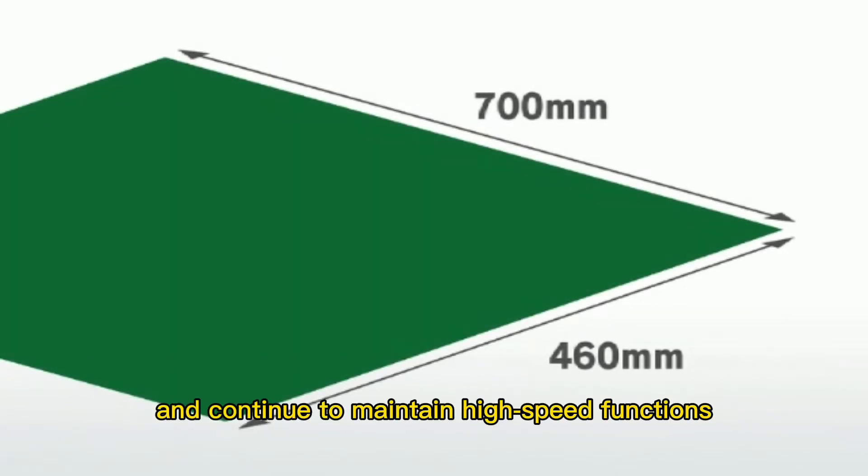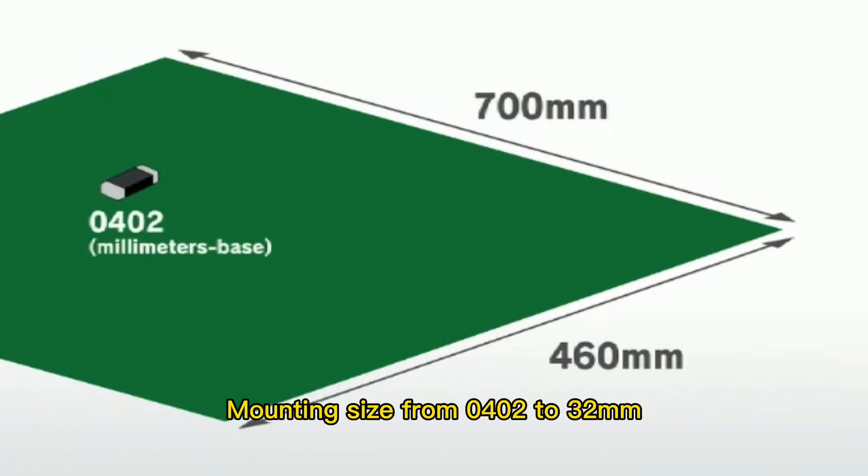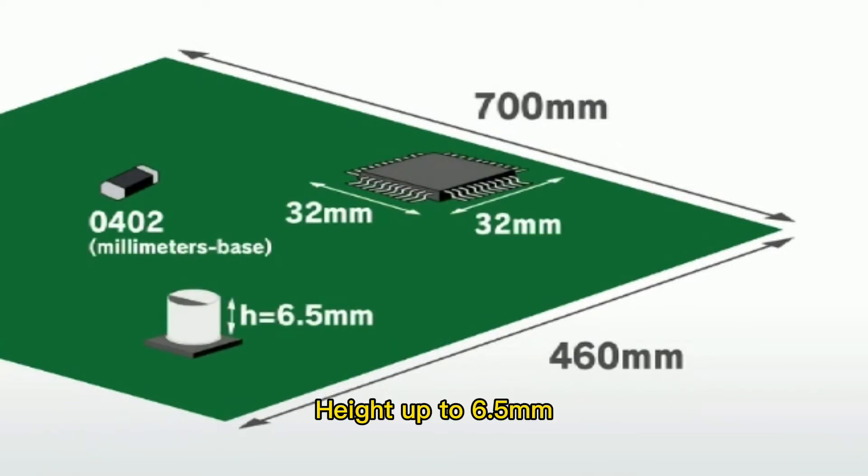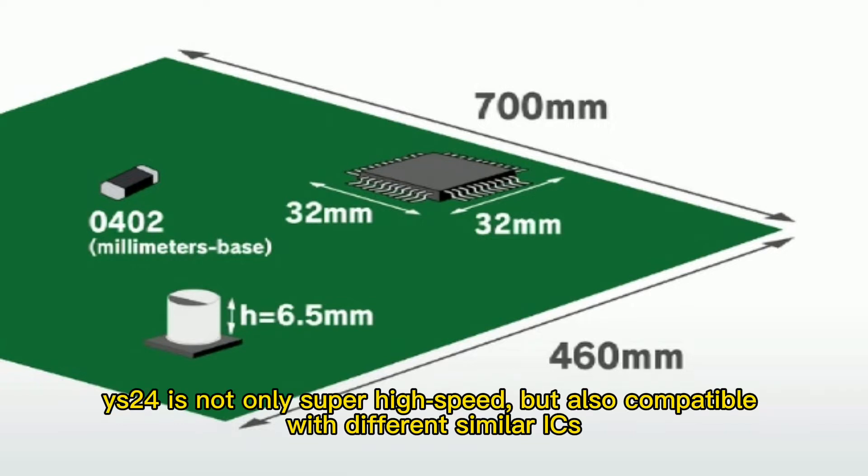It continues to maintain high-speed functions. Mounting size ranges from 0402 to 32 mm, and head clearance up to 6.5 mm. Wise 24 is not only super high-speed, but also compatible with different types of ICs.